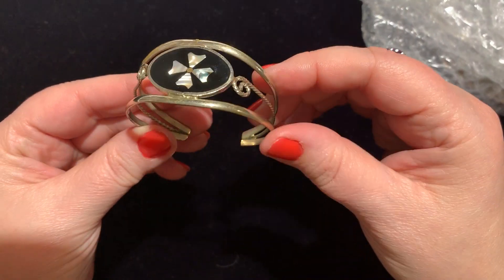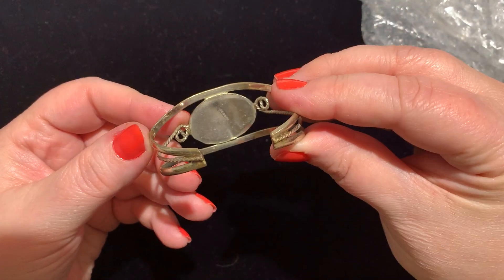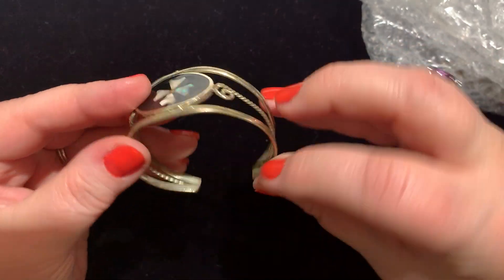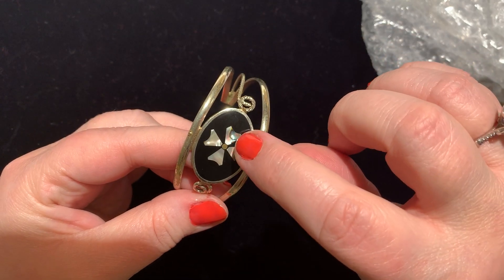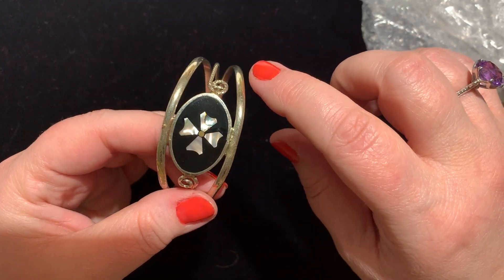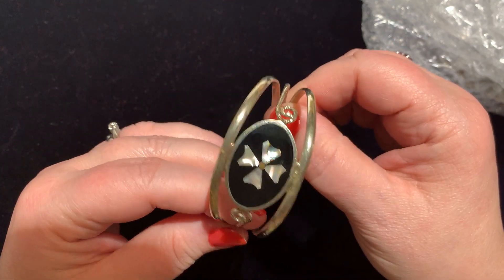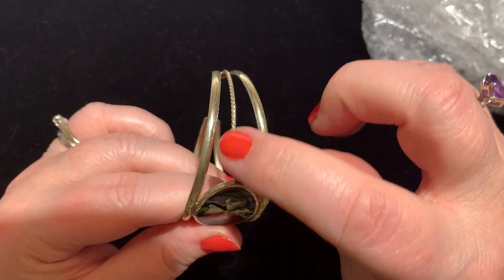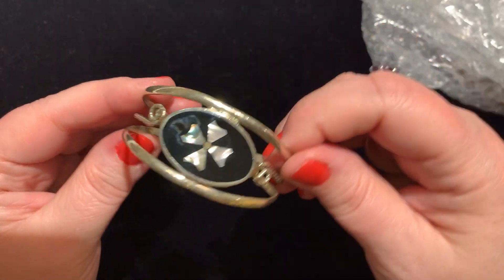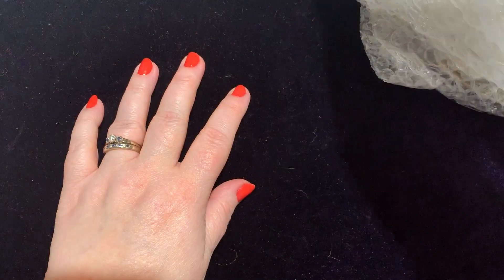Most of the time these are handmade. It says alpaca on the back and it is sterling silver. It's got this inlaid mother of pearl and abalone — look at that, oh my goodness, that's stunning. And all the scroll work in silver. It is a sterling silver cuff. Loving the color story there — it's almost like a clover leaf. Love it.